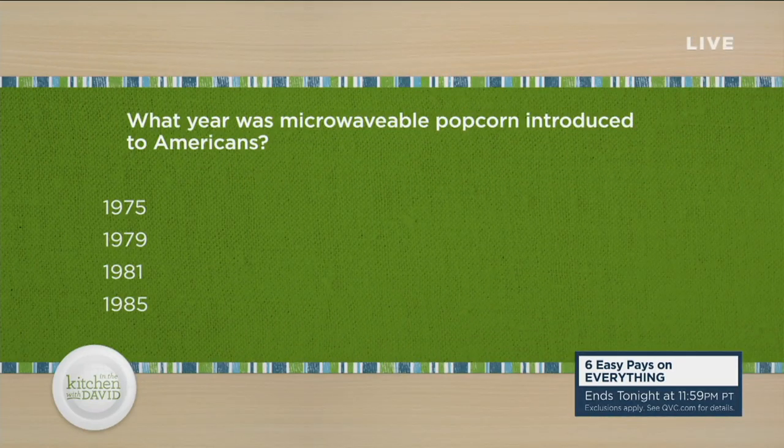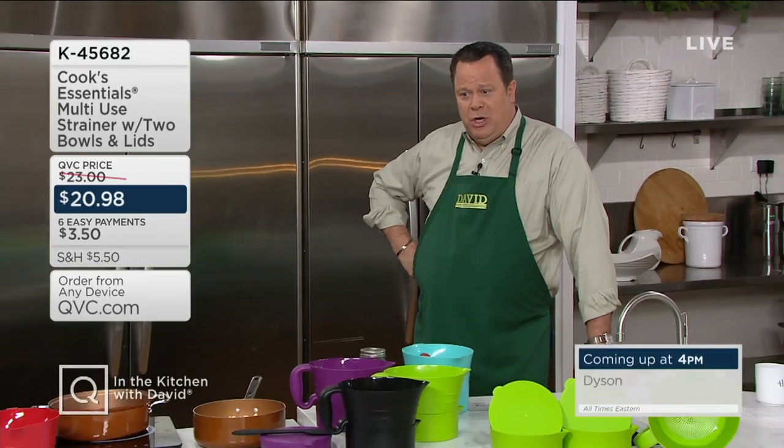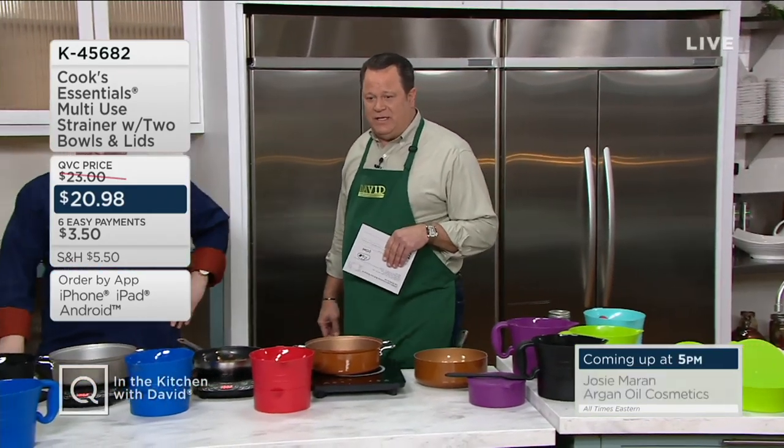Getting back to the popcorn — the chat is talking about how they love Farmer John's. Here's a little trivia: what year was microwavable popcorn introduced to Americans? Was it 1975, 1979, 1981, or 1985? Give your guess in the chat on David's Facebook page, in the live stream comment section. David guesses 1981. Stacey started college in the fall of '83 and they had a hall microwave — Chef Joe McAlister mentions he started college in the fall of '83 as well, same age as David.